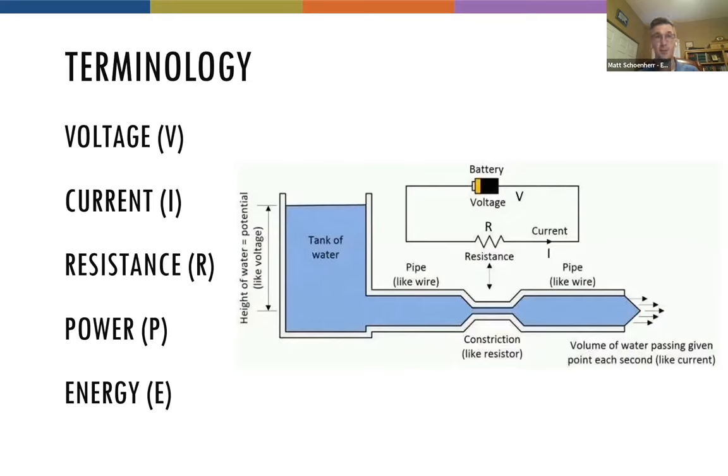Electricity tends to scare people because they can't see it, and the only way you feel it is because it's there and it's not pleasant. One easy way to think about it is as a hose of water — high pressure, low pressure, low flow, high flow. The wires are like our pipes, different sizes to allow for different flows based on different amounts of pressure. You can really just think of it as water going through pipes, but with invisible electrons going down pieces of copper or aluminum.